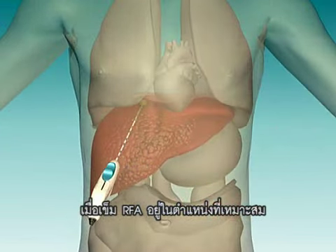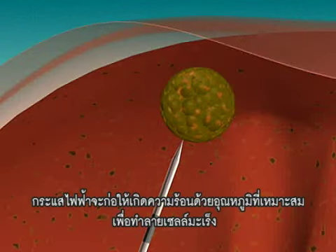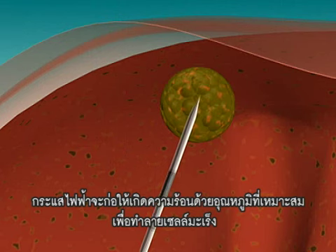When the needle electrode is in place, tiny umbrella-like wires advance out through the needle to set the position and to widen the surface. The electrode passes electrical current with a range of radiofrequency waves, creating heat around the tiny wires.